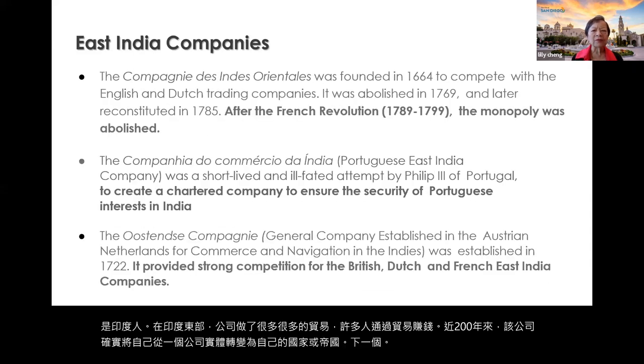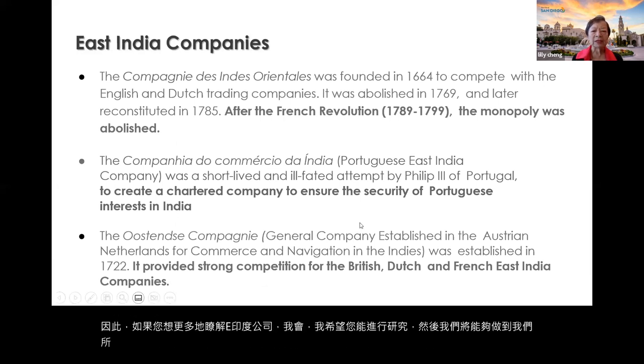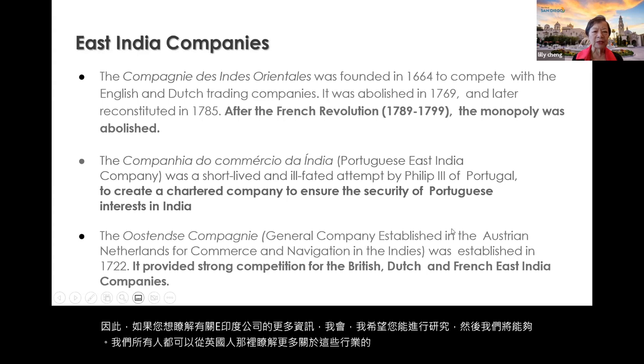I hope you will research more about the East India Companies, so we can all learn more about these trades from the British, the Dutch, the French, and the Portuguese.